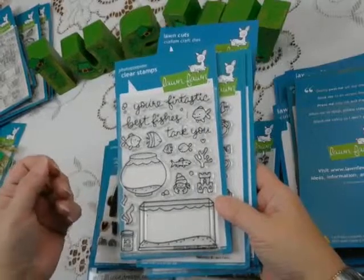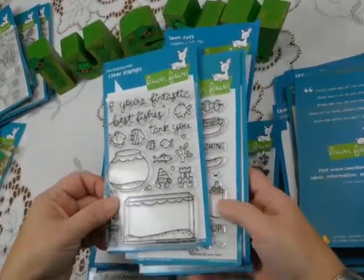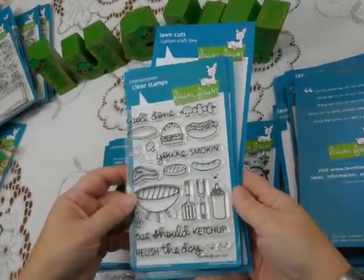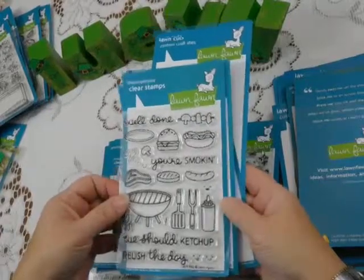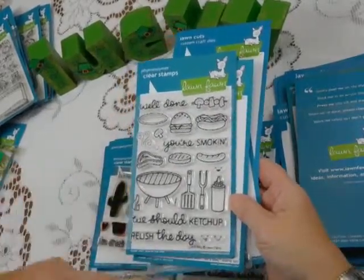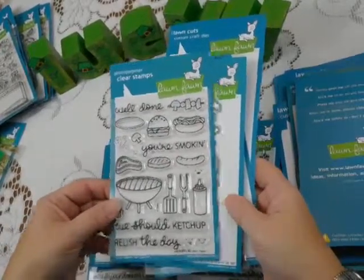These designs are perfect for kids and all of us really — kids, teens, tweens, you name it. There are some fun food sets. This one's called Let's Barbecue — great for guys, teenage guys, older guys. "We should catch up" and "Relish the day" — lots and lots of fun designs there.